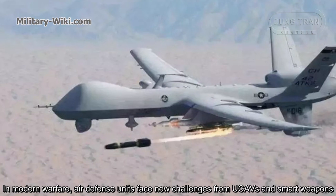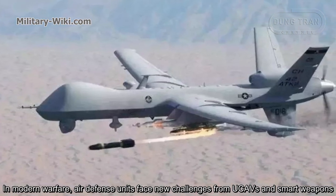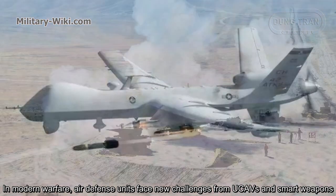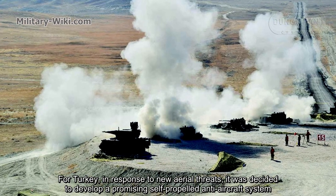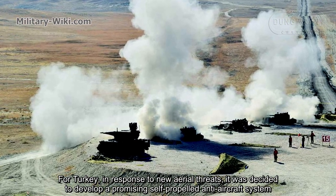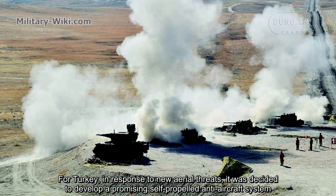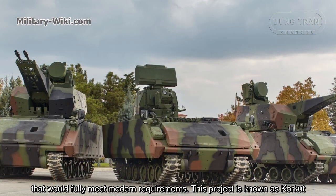In modern warfare, air defense units face new challenges from UCAVs and smart weapons. For Turkey, in response to new aerial threats, it was decided to develop a promising self-propelled anti-aircraft system that could fully meet modern requirements. This project is known as CARCAD.